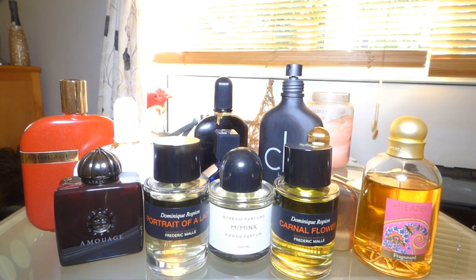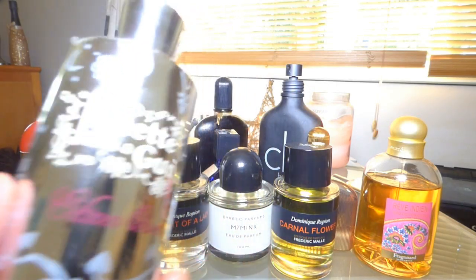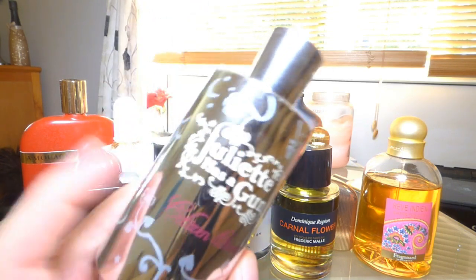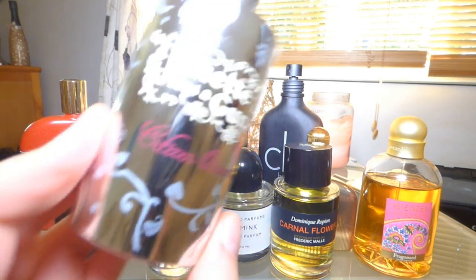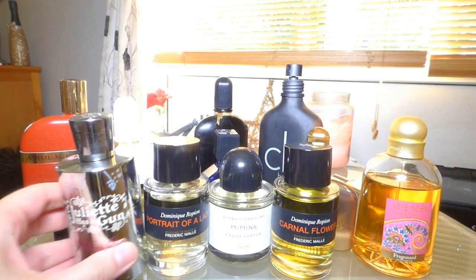This one was almost an impulse buy — I bought it two days after I smelled it because it was so beautiful. It's Citizen Queen by Juliette Has a Gun. It's so nice — it's an iris fragrance with a very soft leather in it as well. Absolutely stunning. Whenever I smell it I kind of swoon. I feel like I need to get another bottle just in case it ever goes away. The detail on the bottle is beautiful — like a mirror.